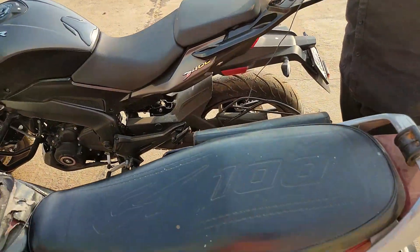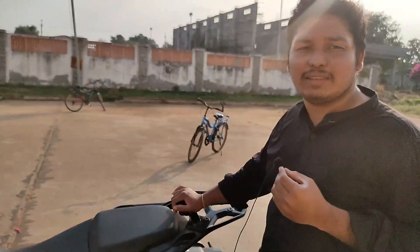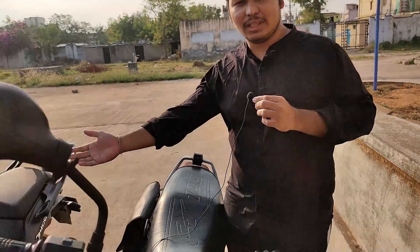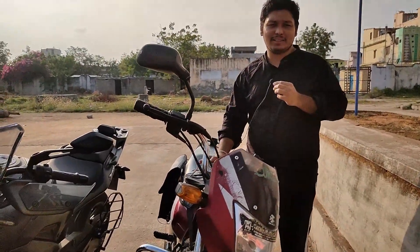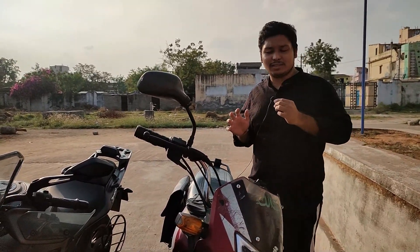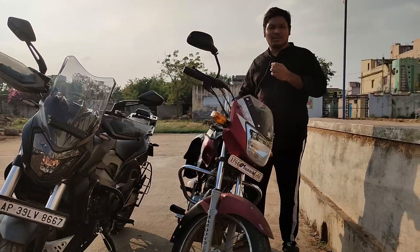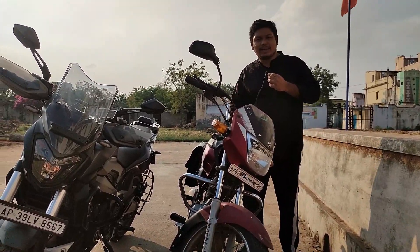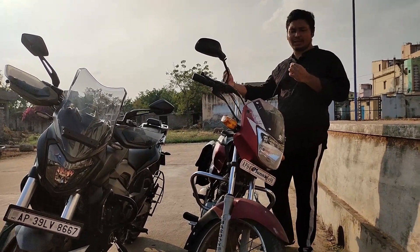If you compare it, the rear seat is very good. The performance is very high. Of course, the seat height is very high as well. The mileage for the CT100 is around 85 km per litre, and the Dominar 400 gives around 30 km per litre — so there is a big difference.